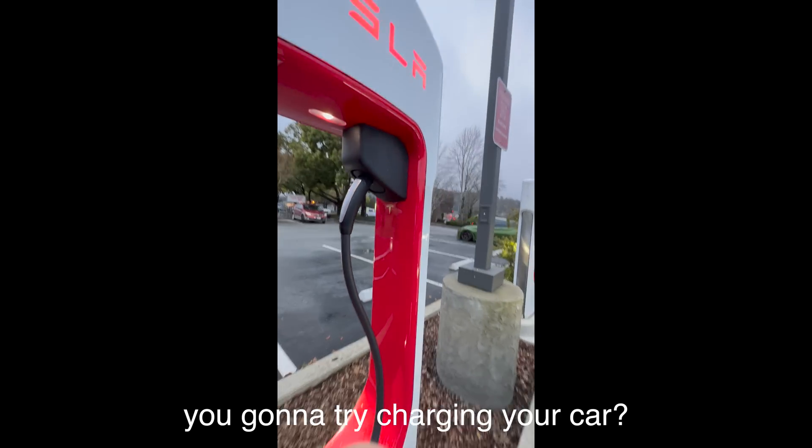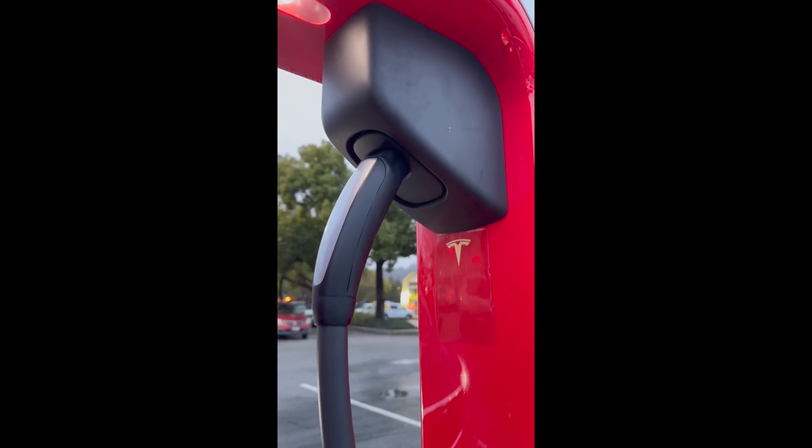We're gonna give it a try. I'm in Scotts Valley, California, a little bit north of Santa Cruz, and we are at one of the first Tesla Superchargers with the new Magic Dock. It's a new trick that Tesla has figured out to allow for CCS charging on any vehicle — you don't need to be a Tesla owner to use it, and it looks pretty cool.